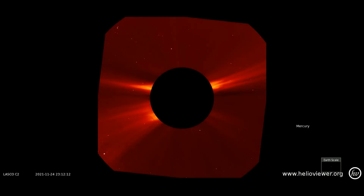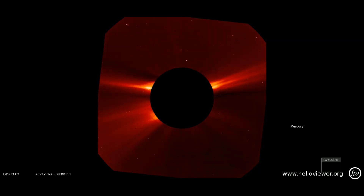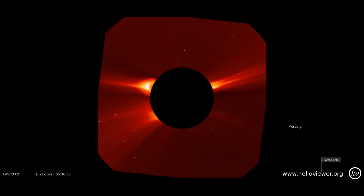Now we'll take a look at the flare that occurred today, starting with the LASCO C2 filter, and pull back for a wider field of view as the flare expands through space.